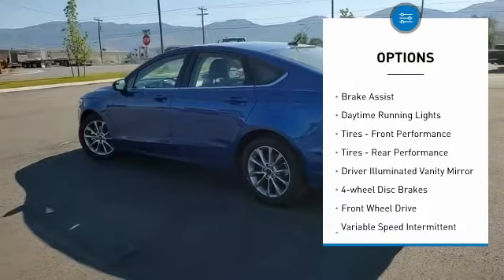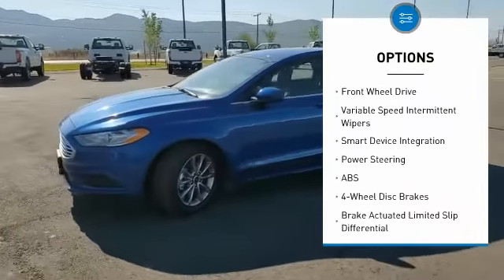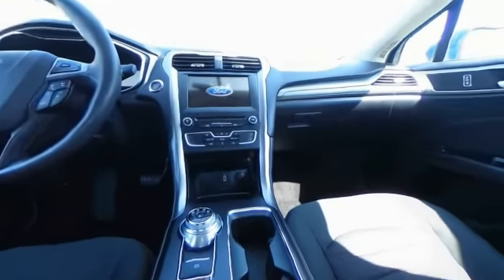Aluminum wheels, brake assist, daytime running lights, front performance tires, rear performance tires, driver illuminated vanity mirror, four-wheel disc brakes, FWD, variable speed intermittent wipers, smart device integration.